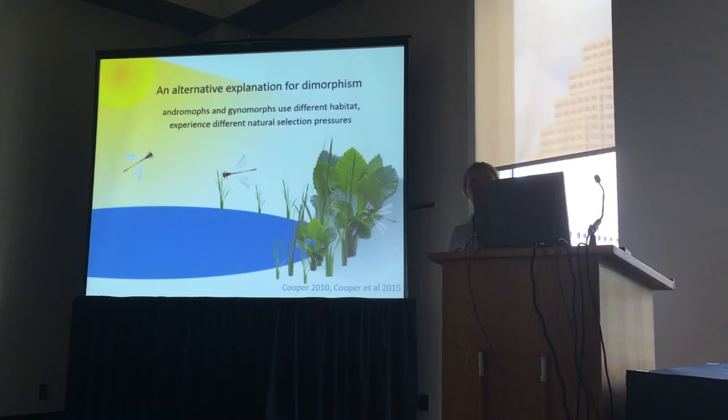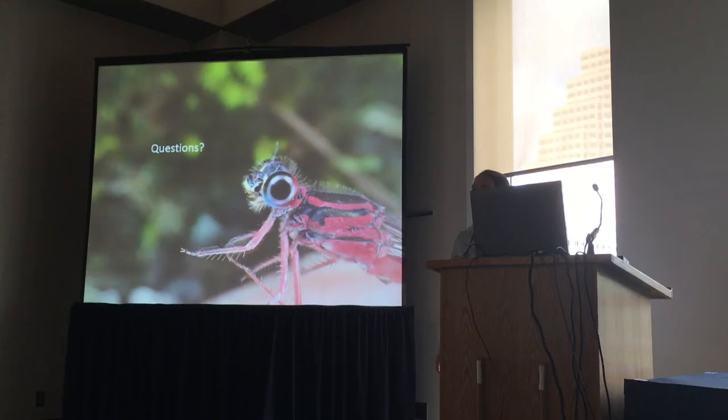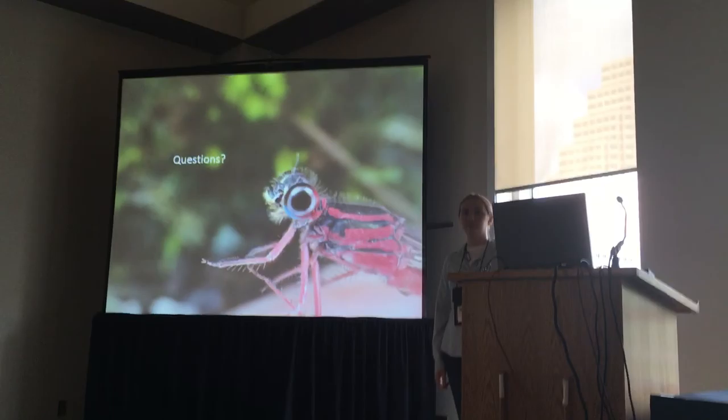I'd like to thank the undergrads who helped with this work and the NSF for funding it. I'll take your questions. Thank you.